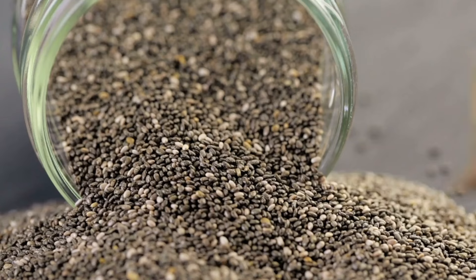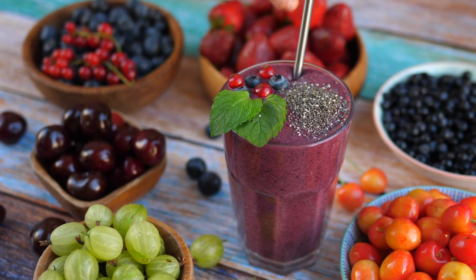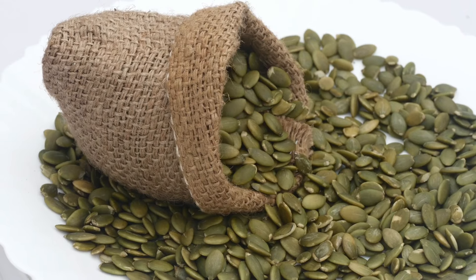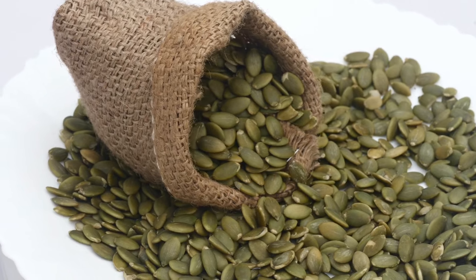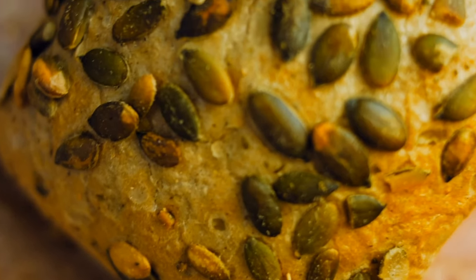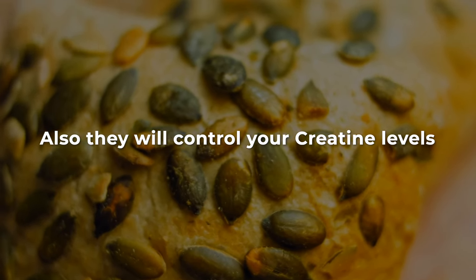Chia seeds, packed with alpha-linolenic acid, fiber, minerals, and antioxidants, contribute to kidney function. Pumpkin seeds, while aiding blood sugar control, contain potassium and phosphorus, so intake should align with individual kidney health. They will also help control your creatinine levels.